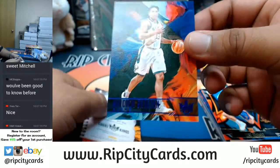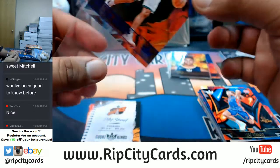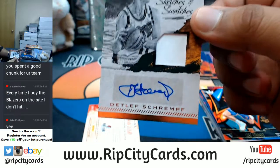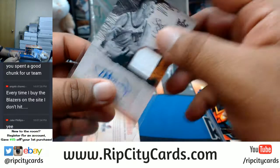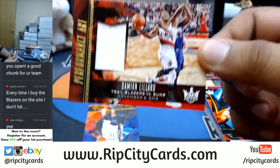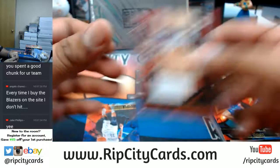Number 225, Malcolm Brogdon — the Rookie of the Year last year. And a patch auto for the Thunder, numbered to 399. Also to 299, Damian Lillard.